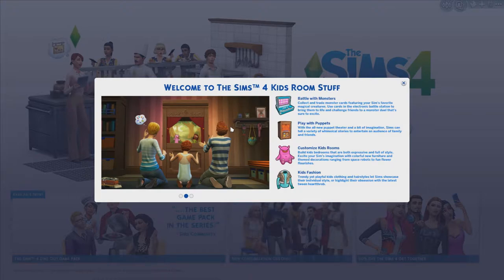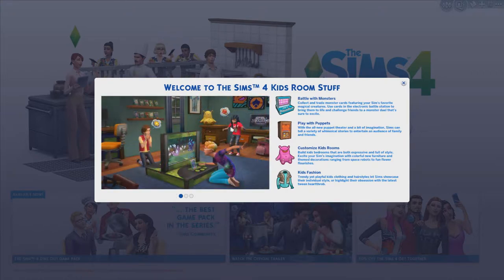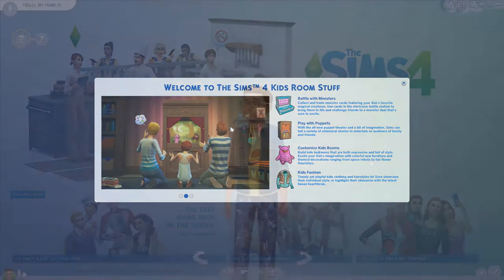Here is the pop up when you first download the game. It says battle with monsters and play with puppets, which are relating to the brand new gameplay objects. It also says customised kids bedrooms and kids fashion. I'll leave the time codes down in the description so you can skip to certain points in the video.